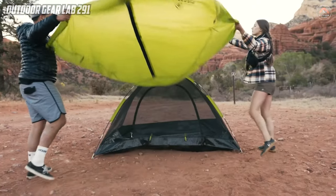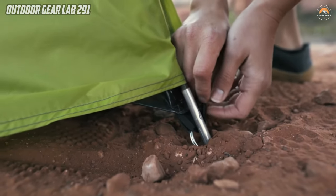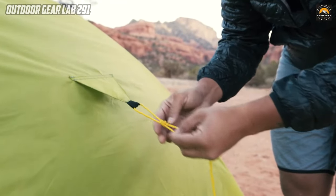Whether you're stargazing through the mesh ceiling or seeking refuge in the wilderness, the Starlight Tent is a reliable and lightweight solution that caters to both the nature admirer and the adventurous backpacker, ensuring a comfortable and enjoyable camping experience.